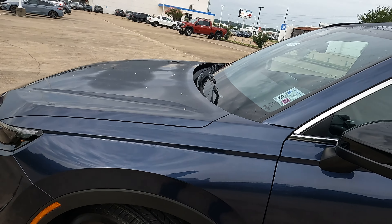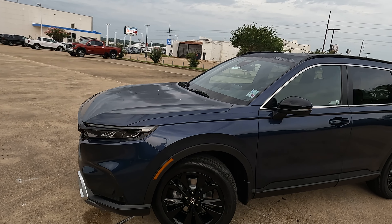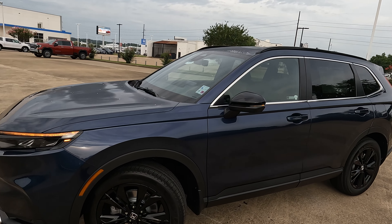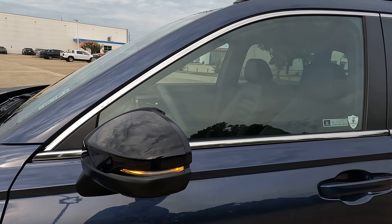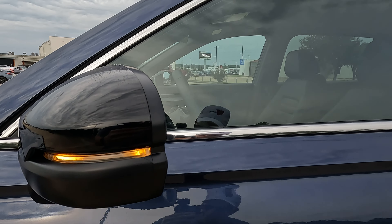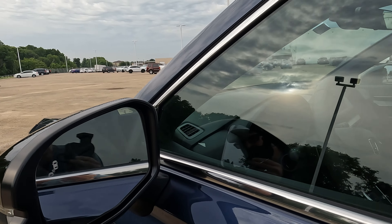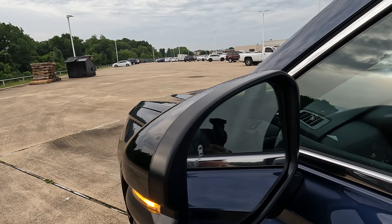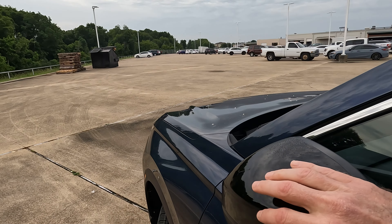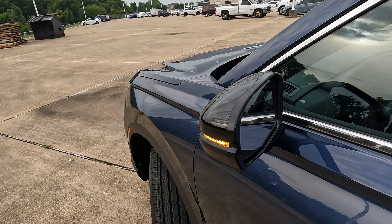This particular trim level has a little more of a sporty look to it — hence Sport Touring. You get gloss black mirror caps with turn signal indicators built in, and power-adjustable heated side-view mirrors. The only thing missing is that they are not power folding, just manually folding, but that's no big deal.